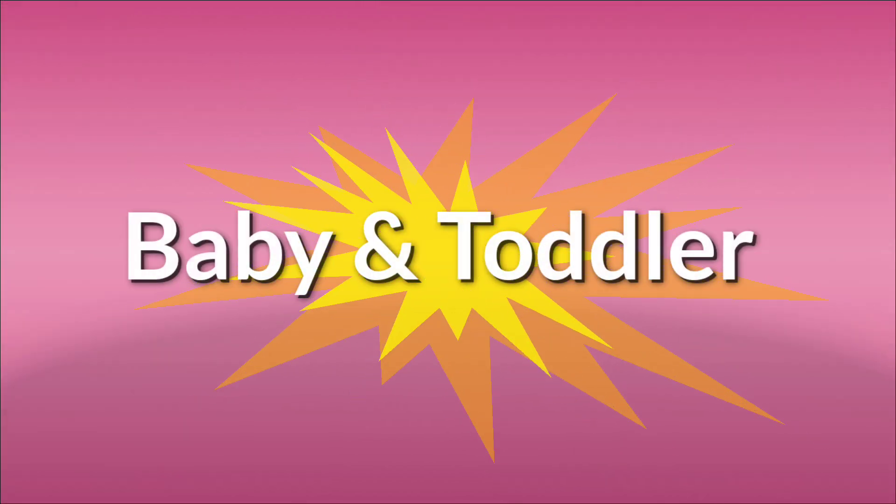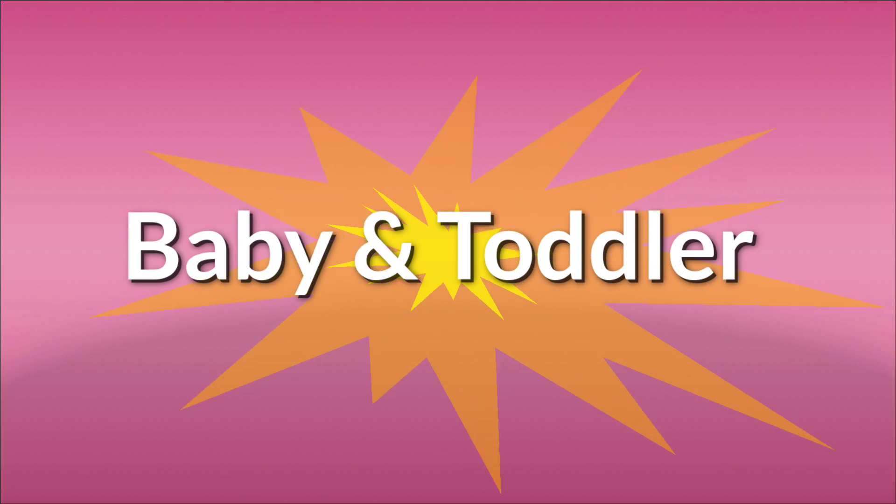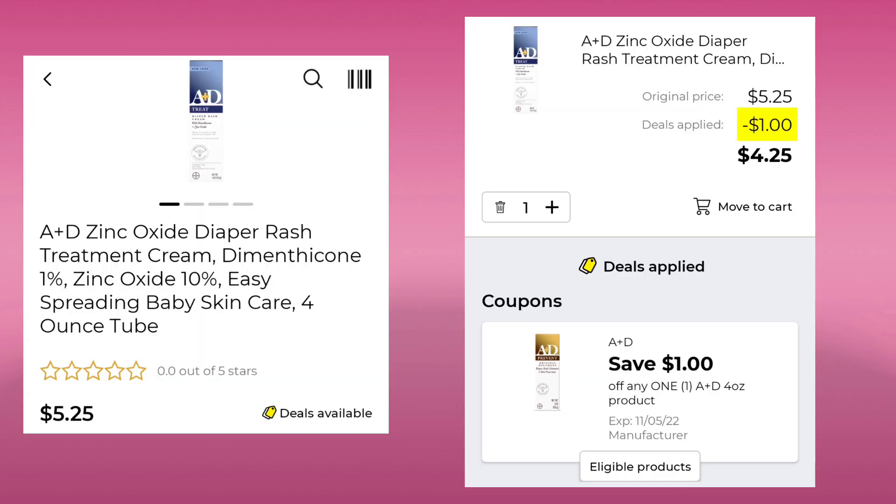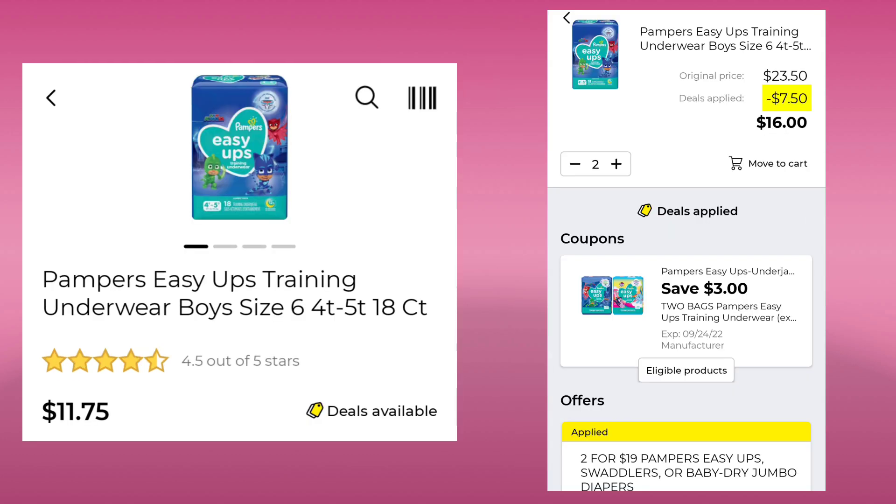The last section is just a few deals in baby and toddler. The A&D Diaper Rash Ointment is $5.25. Save $1 and pay $4.25. Then we have the Pampers Easy Ups, they're $11.75, this week they're 2 for $19. Plus you're going to save $3.00, so you're going to pay $16.00 for two packages.